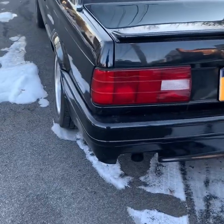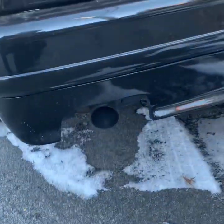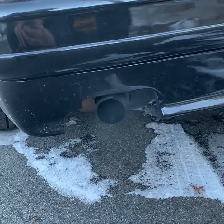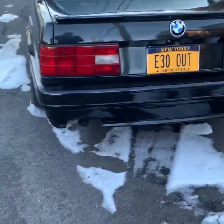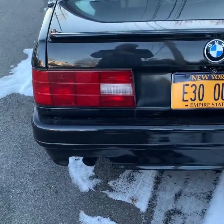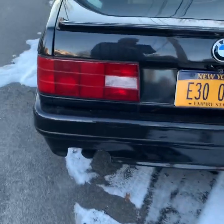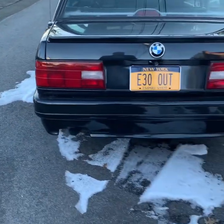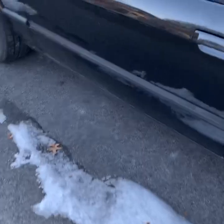Before I put the M Tech 2 bumper on it, it was just stock with that single exit exhaust. Now that I have the space, it just looks weird having one tip coming out of there. I want two chrome tips — I want them to pop out so it gives it a more aggressive tone in the back.